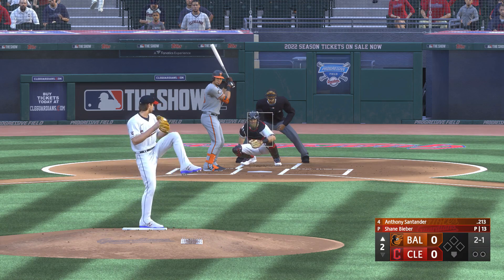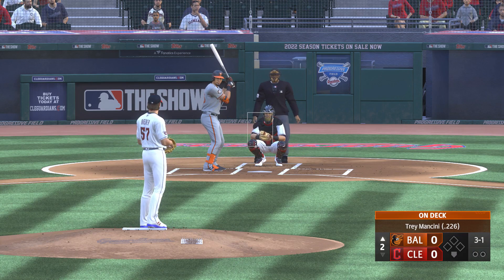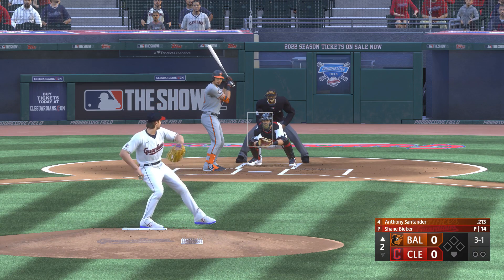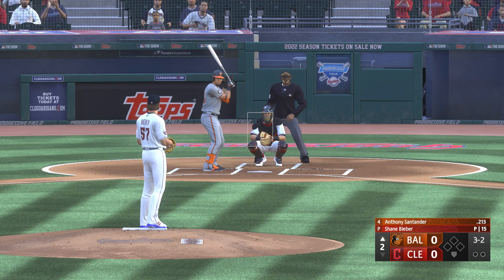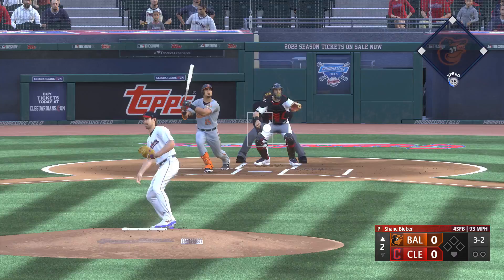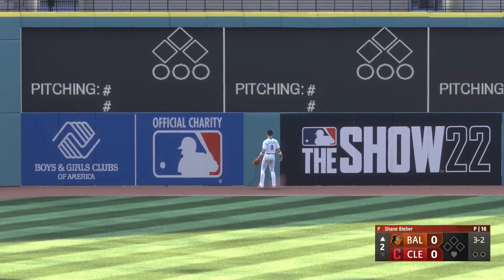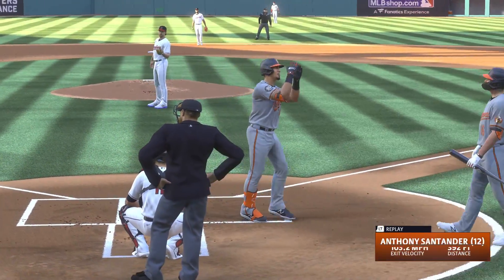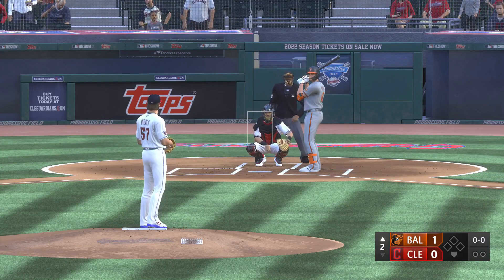Swing and a miss — he had a full count, I think he was sitting off speed there. There's a swing and a drive — that's back there, it's gone, over the left field wall! Anthony Santander knocks one out — his 12th of the season. Just like that, they move in front. It's 1-0.